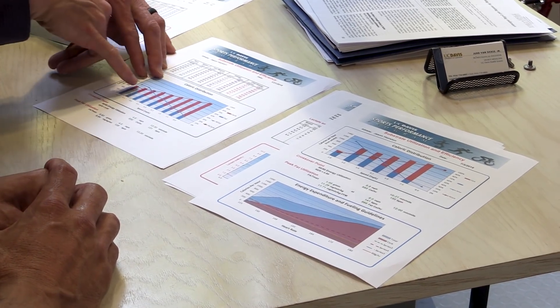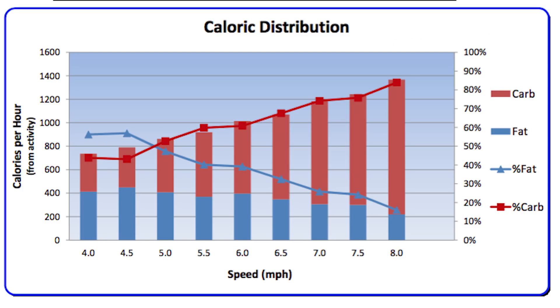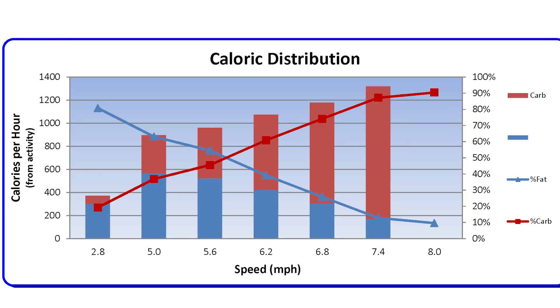Last time your crossover happened at 4.8 miles an hour — that's where you're 50% carbohydrate and 50% fat. This time it happened at 5.8 miles an hour, so a mile an hour faster. It's 20 beats a minute higher heart rate. Wow. That's significant.